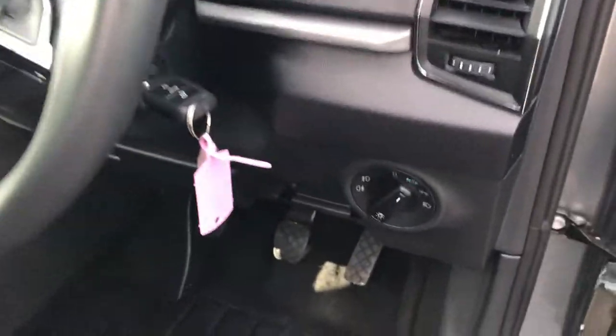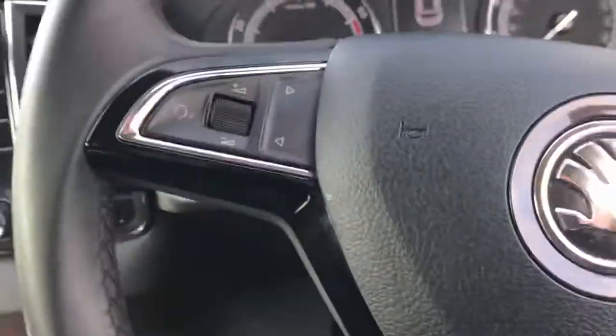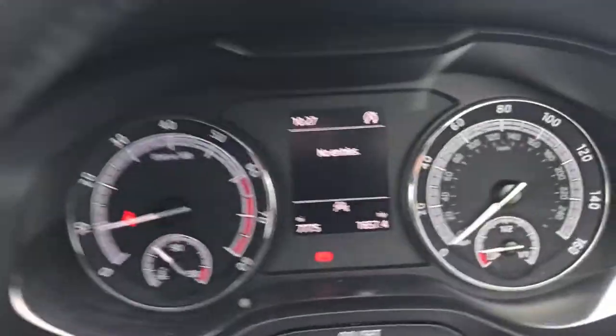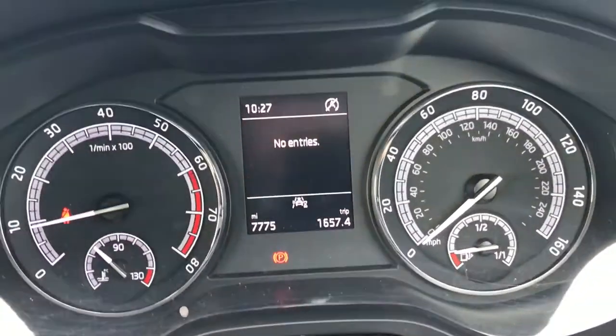Inside we have automatic lights and a multi-function steering wheel. Confirming the mileage: seven thousand, seven hundred and seventy-five.